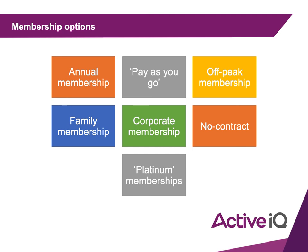That's something to consider when working with clients who only have off-peak memberships — you need to think about the timing of their sessions. Family membership lets you sign up more than one person in your family. Corporate memberships are normally done through your workplace.